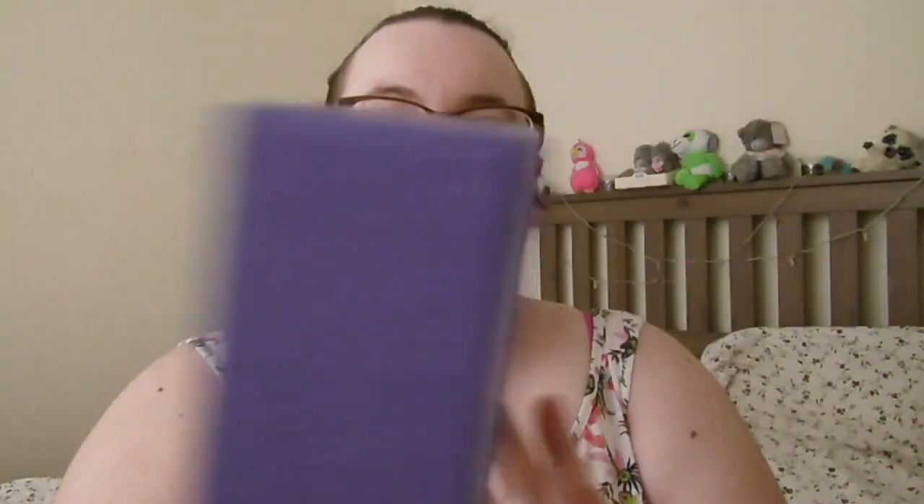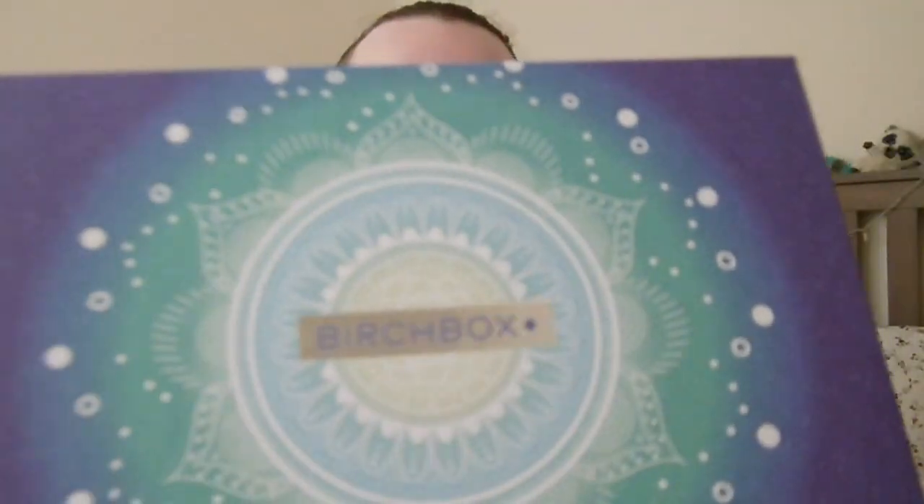Hello everyone and welcome back to my channel. Sorry if I sound a bit bunged up today but I have got a little bit of a cold, but we will jump straight into the video nonetheless. So today we are going through March's Birch Box — this month is all about mindfulness, and I just love the look of this box. Doesn't it look fab? Even the back has a bit of a design on there, and I think this looks really, really nice.